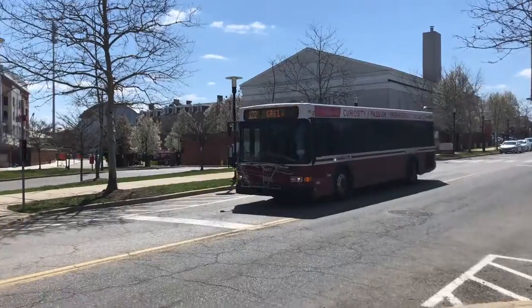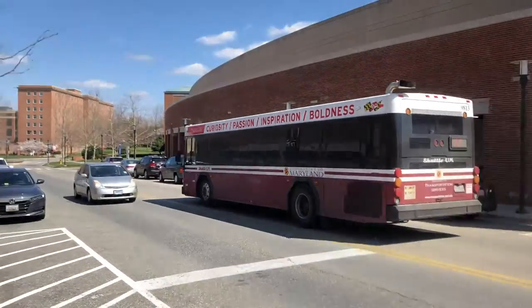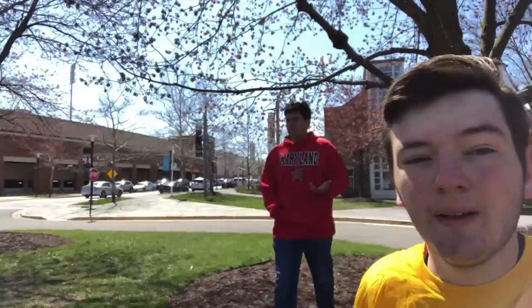Shuttle UM is the campus's primary bus transportation service with a wide variety of stations. It covers the entire campus, and then some. But what if I want to see a movie with my friends in Hyattsville? Shuttle UM has a bus that goes right into Hyattsville. What if I have a job interview in Columbia? Shuttle UM has always the answer!